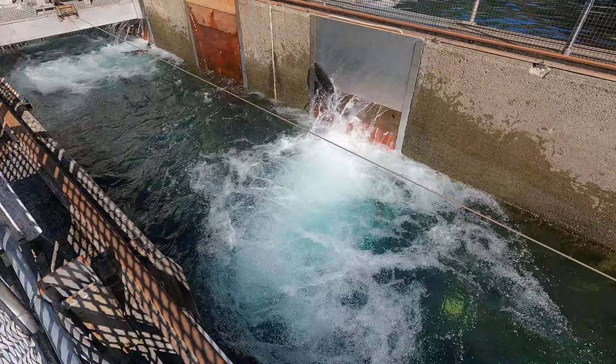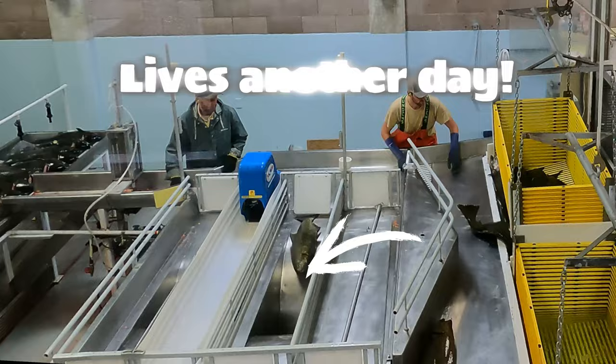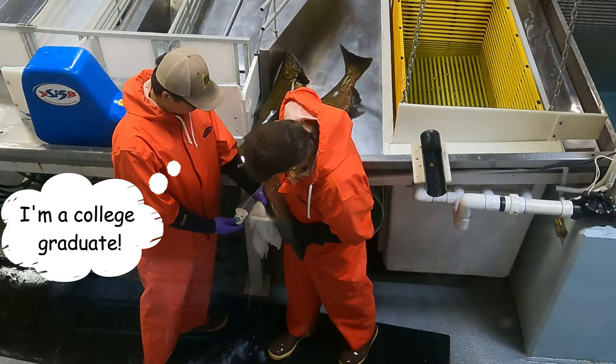An underwater weir crowds the salmon into hoppers that elevate the fish to the sorting tables, and to their death. The hens get separated from the bucks, and the salmon that aren't ripe enough or mature enough to spawn get sent back to the holding pens to ripen up. These guys are milking this male so his sperm, or milt, can later be used to fertilize a hen's eggs.